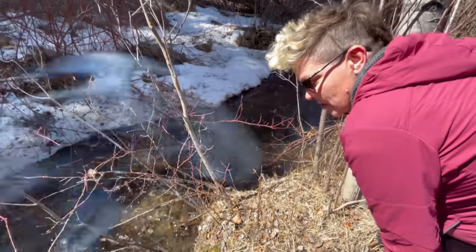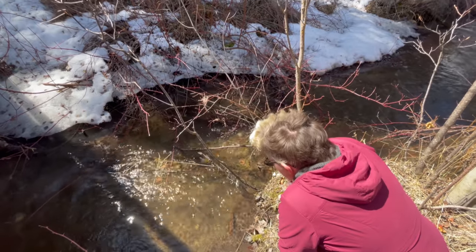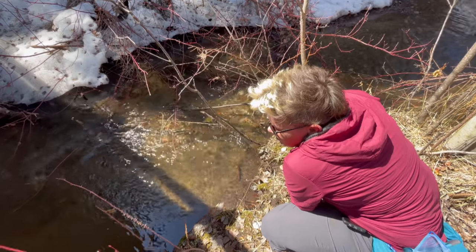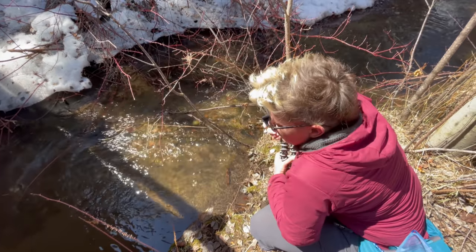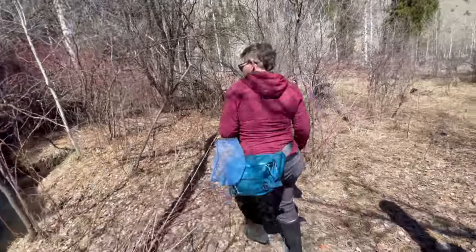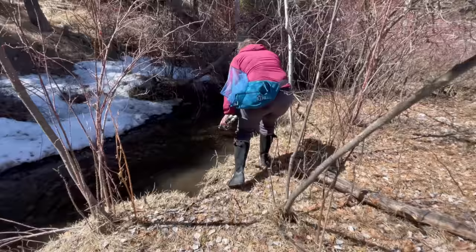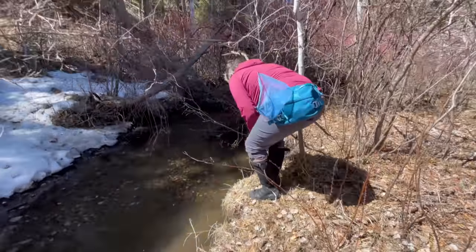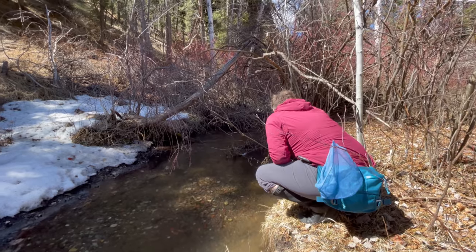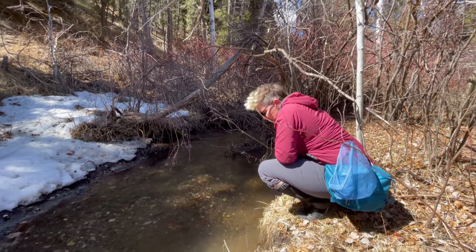I started poking around some of the little feeder streams and I wasn't seeing anything. I was kind of shocked — it was a beautiful day, the sun was out, it was mid-morning. This is really when and where I thought I was going to be finding these fish. But there were a bunch of different waterways, so I figured I'd just keep looking. I was seeing literally nothing, just some algae.